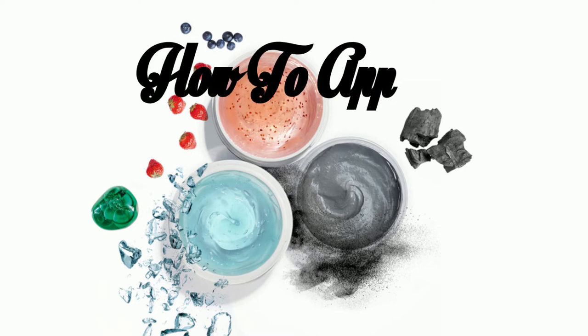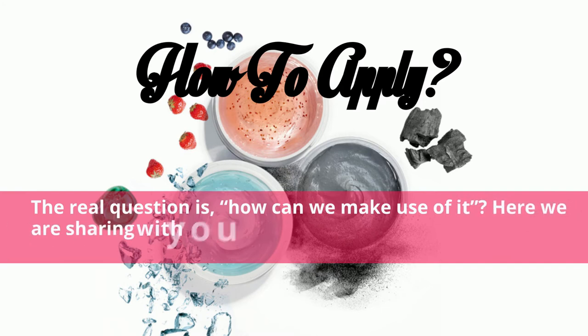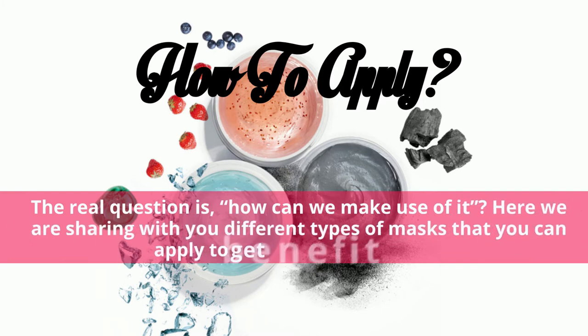How to Apply. The real question is, how can we make use of it? Here we are sharing with you different types of masks that you can prepare and apply to get maximum benefit from honey.